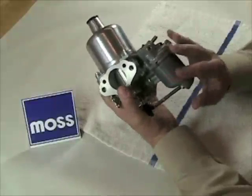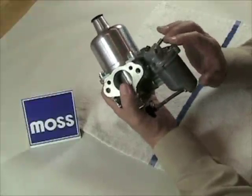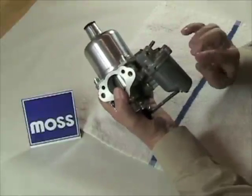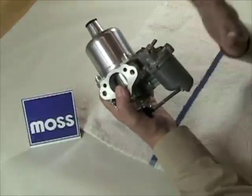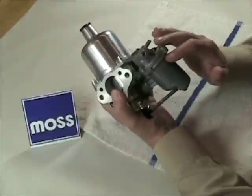In those rare cases where something does go wrong, it's usually one of three things: the float valve that lets the fuel in can be worn or contaminated and then it leaks; two, the float can develop a leak and it sinks; three, the float setting or the float level can be wrong.